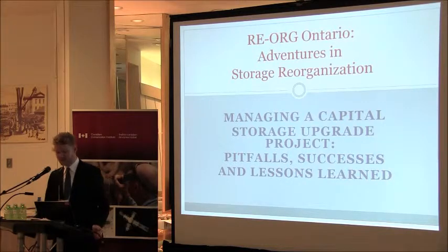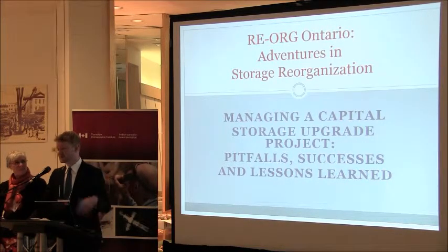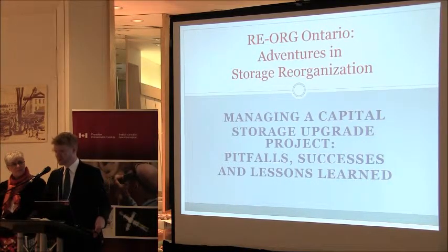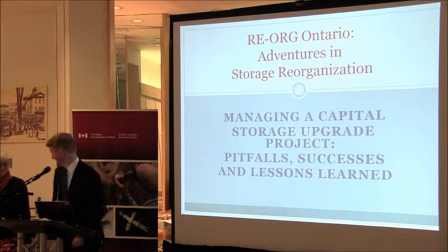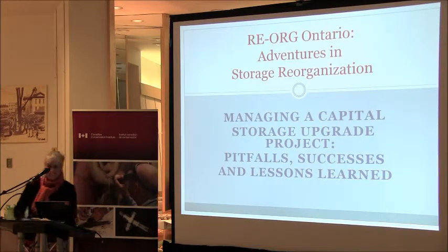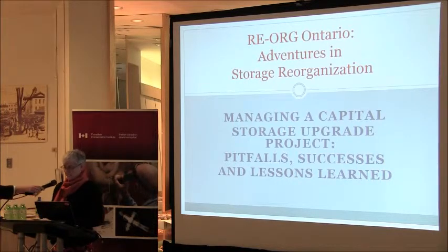Susan Neal from the Peterborough Museum and Archives, who's the project lead in the museum storage renewal program in Peterborough, is going to be speaking about this project she was involved in. Welcome to Managing a Capital Storage Upgrade Project: Pitfalls, Successes and Lessons Learned.